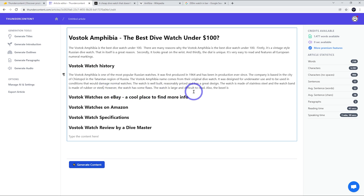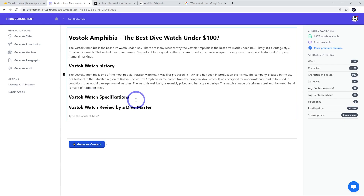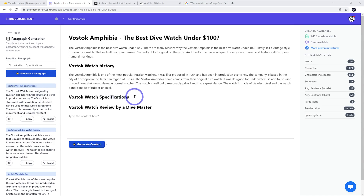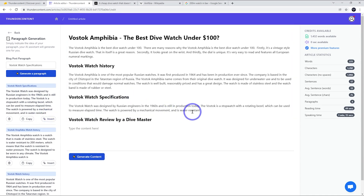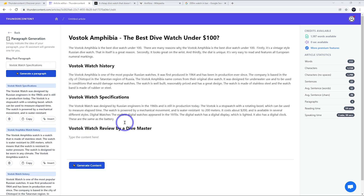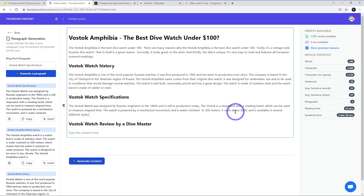It also said 'the watch is large and difficult to read,' which is not really true, so I'm going to leave those bits out. Let's go with the specifications section. These results are great — the watch is powered by mechanical movement and is water resistant. It does start talking about digital watches for some reason at the end, but the rest is okay. It's resistant to 200 meters, which is correct, and costs between 70 to 150 depending on the model, and is available in several different styles.